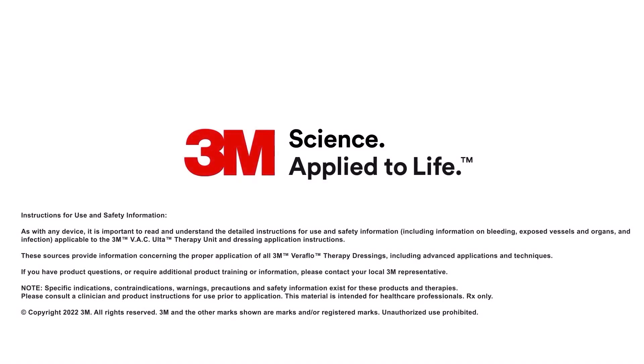Instructions for use and safety information: as with any device, it is important to read and understand the detailed instructions for use and safety information, including information on bleeding, exposed vessels and organs, and infection. These sources, applicable to the 3M VAC Ulta Therapy Unit and Dressing Application Instructions, provide information concerning the proper application of all 3M Veriflow Therapy Dressings, including advanced applications and techniques. If you have product questions or require additional product training, please contact your local 3M representative.